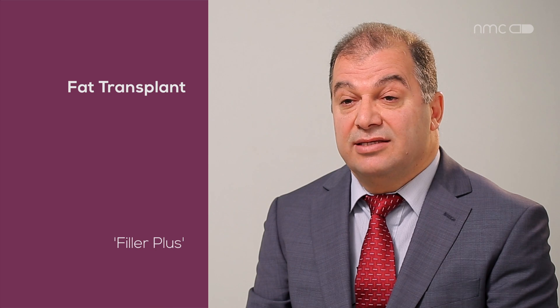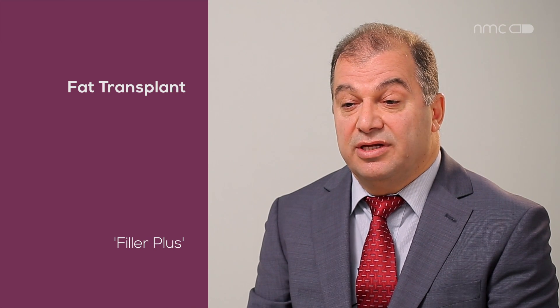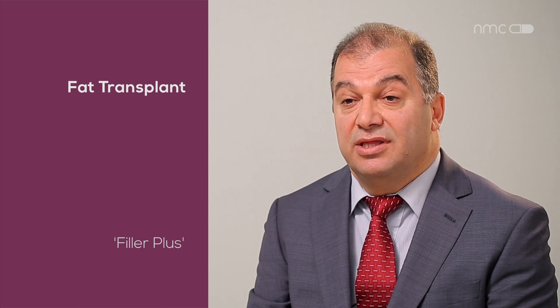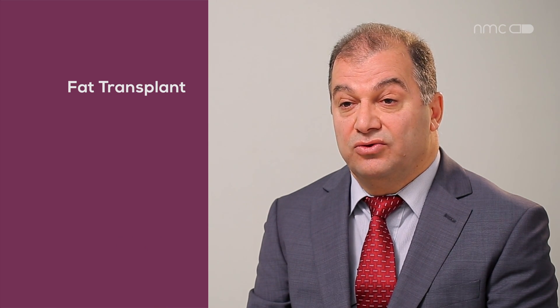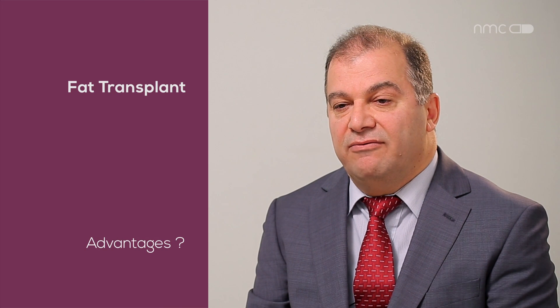I call the fat transplant a 'filler plus' because there are too many advantages over the filler. When you use fat to volumize the face or any part of the body, the benefits are significant.